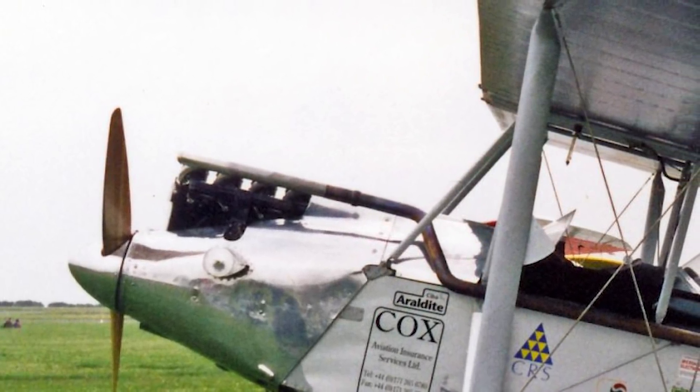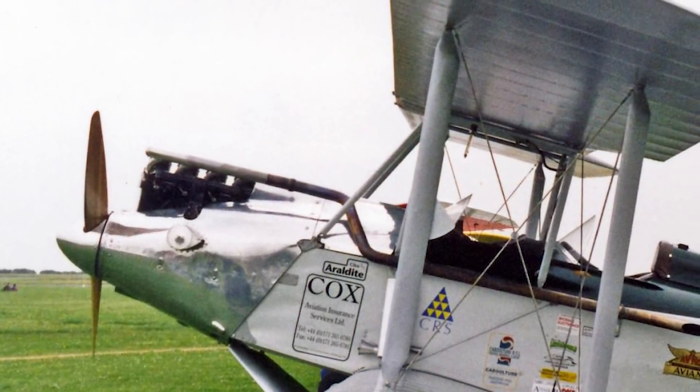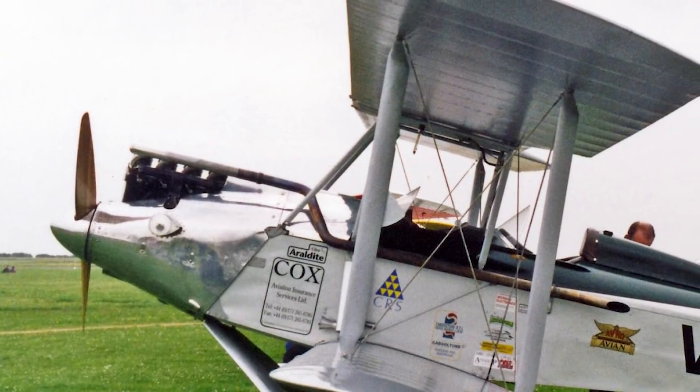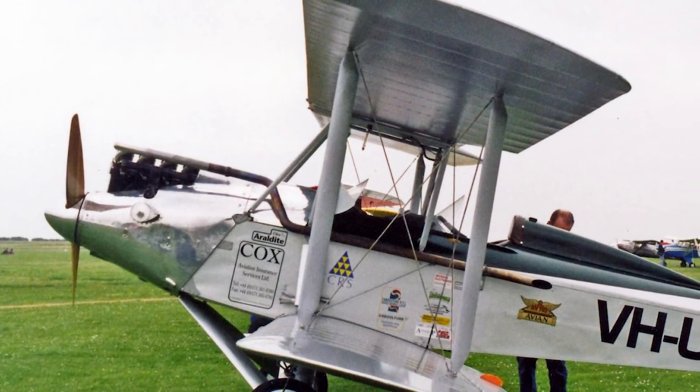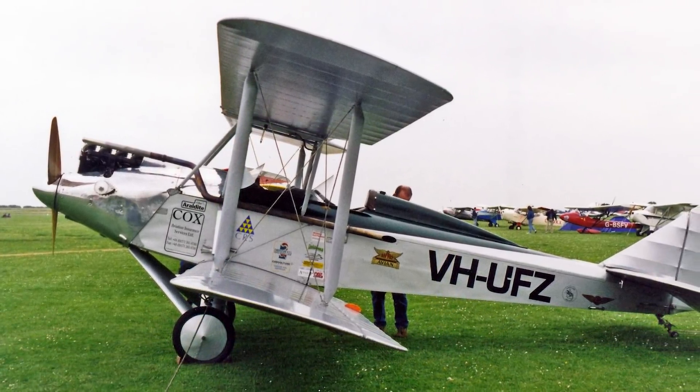The Avro Avian was a light aircraft developed during the 1920s, and despite only achieving moderate commercial success, it still left its mark on the fields of competitive flying and aviation record setting.